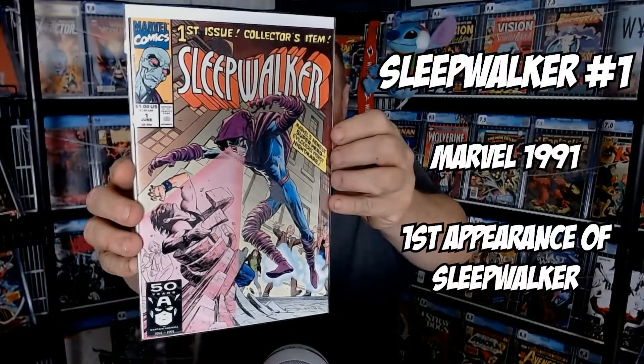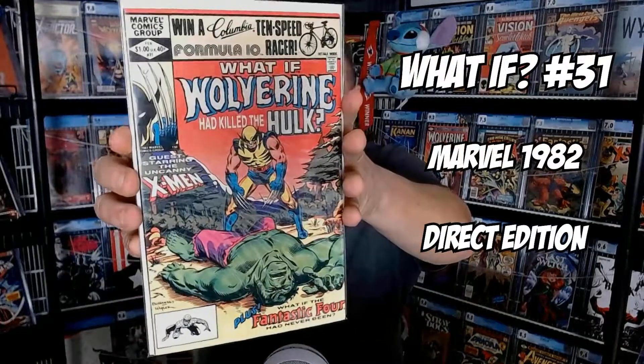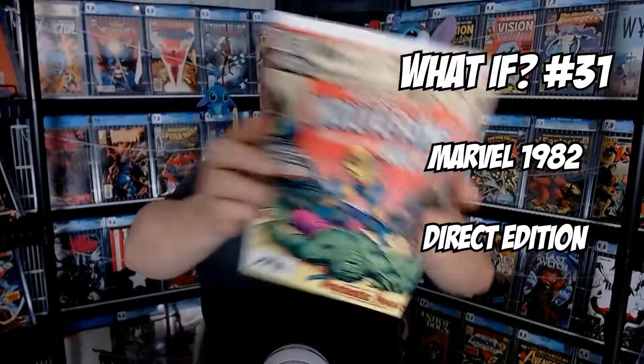A copy of Sleepwalker number one — no collection is complete without that in it. I have a What If comic: What If Wolverine Had Killed the Hulk. I remember reading this — there was another one too, What If the Hulk Had Killed Wolverine. And one copy of The Good Asian, first print.